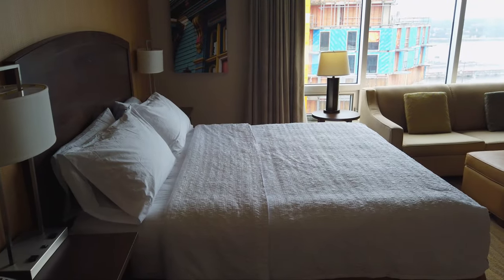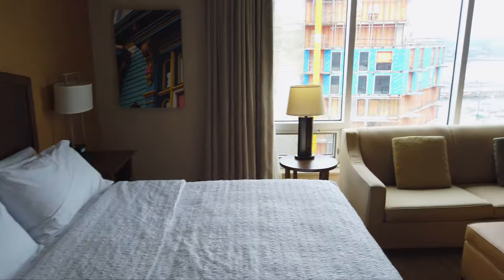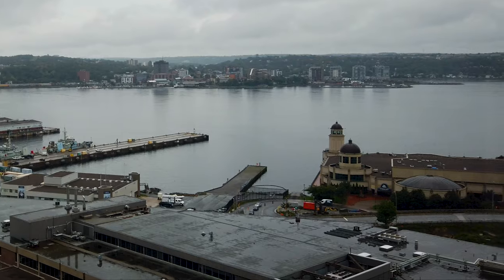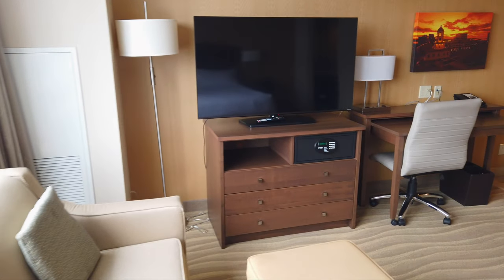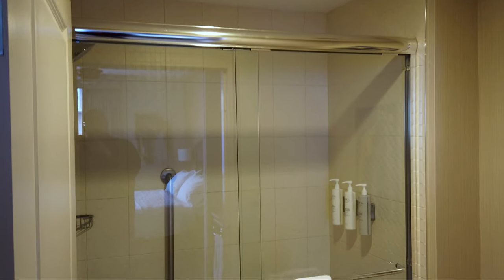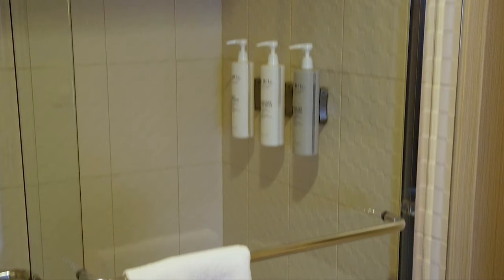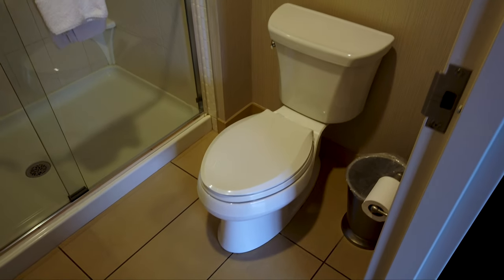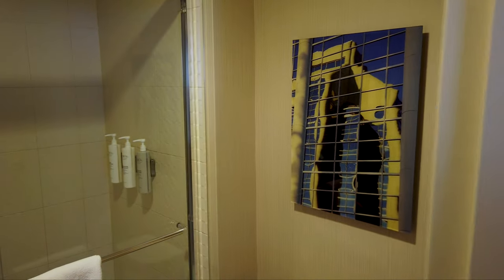Definitely a comfortable room — pretty plush and cozy — with beautiful views here of the Halifax Harbour looking down towards the piers. It has a nice sized shower with toiletries available, built right into the wall, and a clean and spotless toilet. This is about as comfortable as bathrooms get.